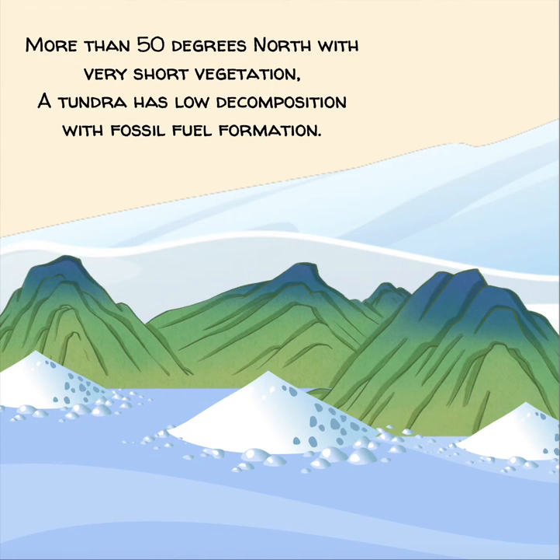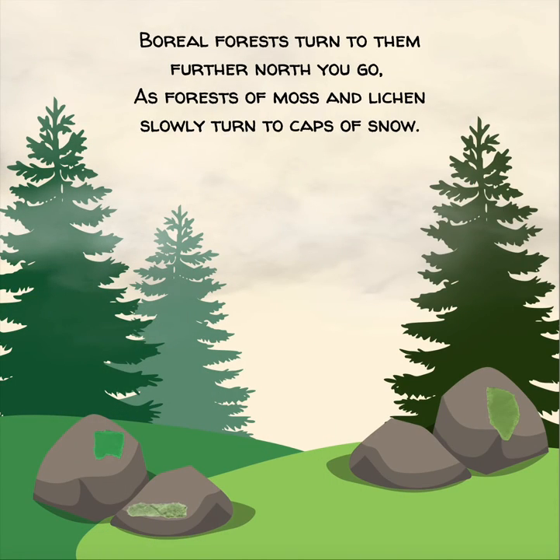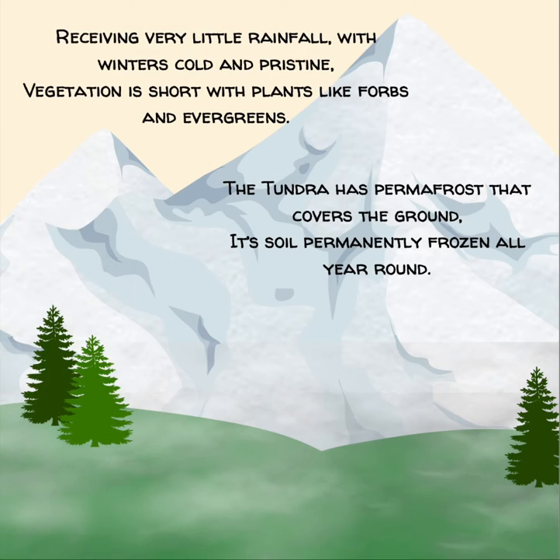More than 50 degrees north, with very short vegetation, a tundra has low decomposition with fossil fuel formation. Boreal forests turn to them, further north you go, as forests of moss and lichen slowly turn to caps of snow. Receiving very little rainfall, with winters cold and pristine, vegetation is short with plants like forbs and evergreens. The tundra has permafrost that covers the ground, its soil permanently frozen all year round.